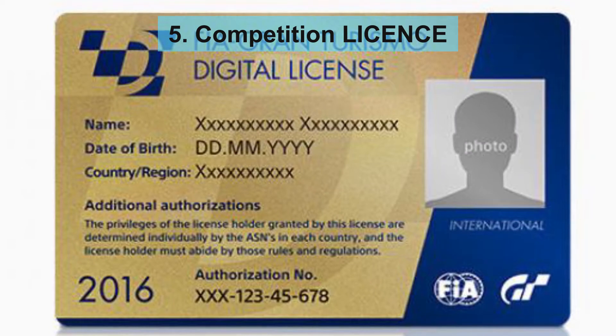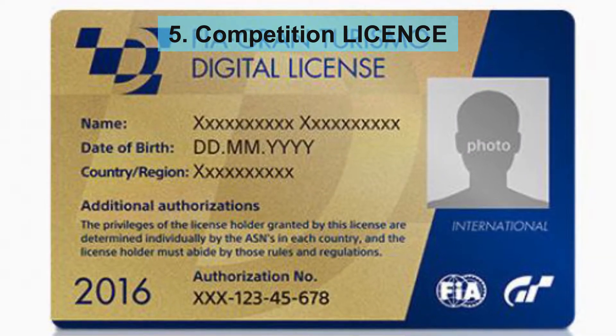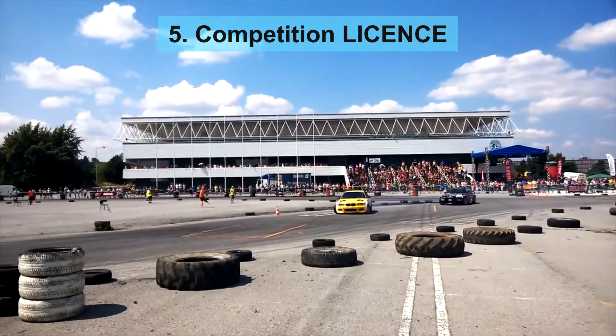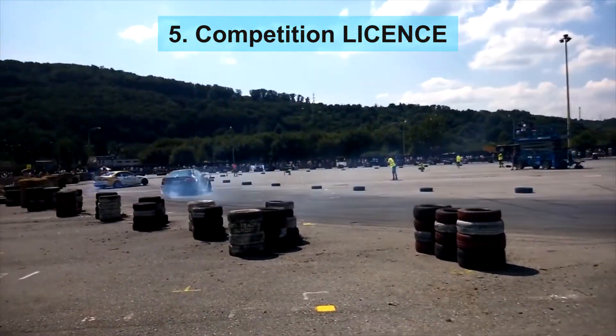The next requirement is a Competition License. The driver must hold an International Grade A Competition License, which can be obtained by racing in lower-level national racing competitions.